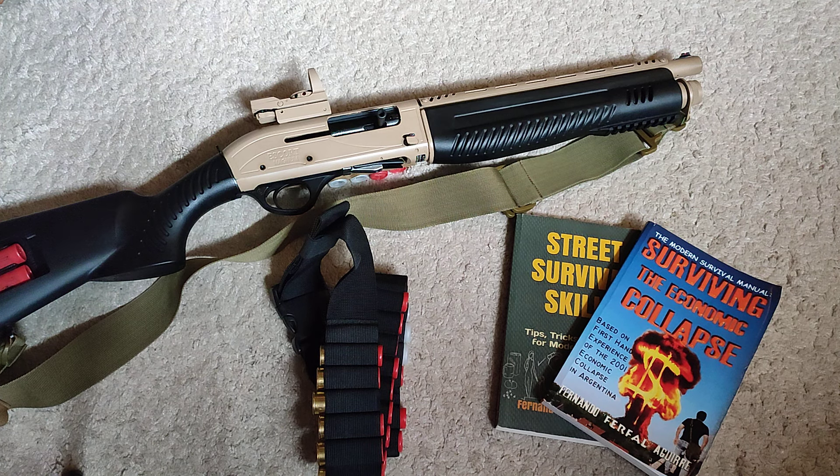Hey guys, welcome to the channel. I've been recommending shotguns as a potential option for people in different parts of the world, given that they tend to be a lot more likely to be available given different local laws. Around the world, it's generally the case that shotguns are a lot more likely to be available for the common civilian population, or at the very least, they tend to have fewer restrictions.